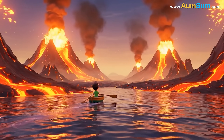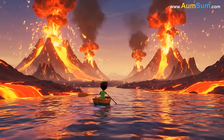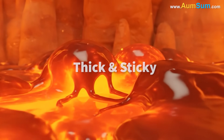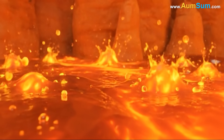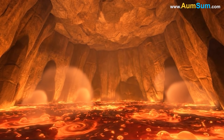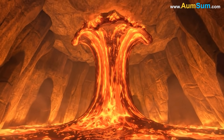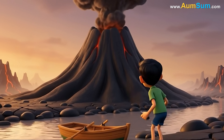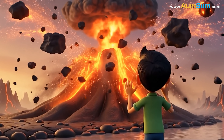Other volcanoes produce explosive eruptions. These happen when magma is thick and sticky. Thick magma traps gases more tightly, causing them to build up even more pressure. When the pressure finally breaks through, it can send ash, rocks, and lava fragments high into the air.